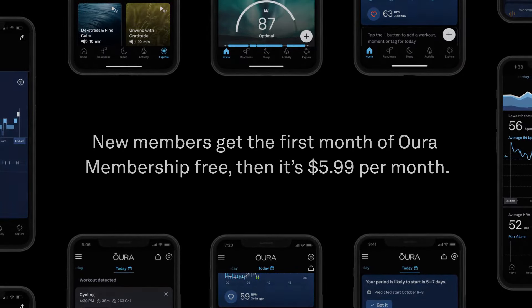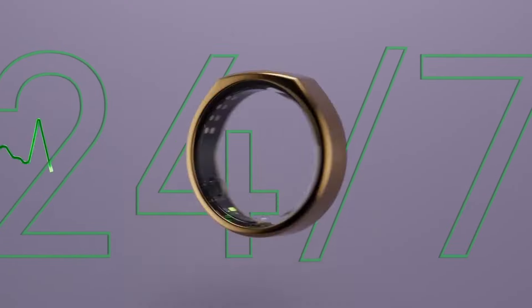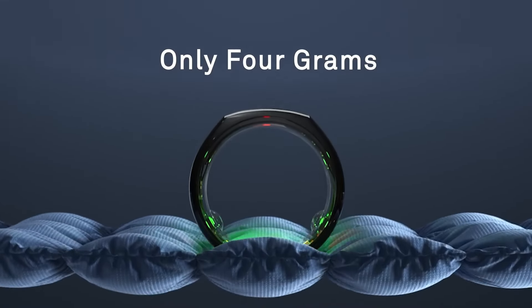In conclusion, the Oura Ring Gen 3 represents a significant investment in personal health and wellness, offering a comprehensive suite of features in a discreet and comfortable form factor.